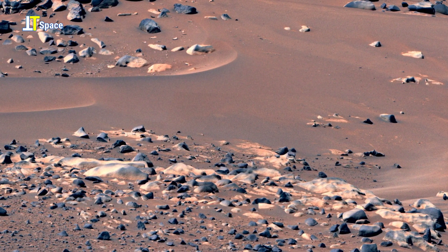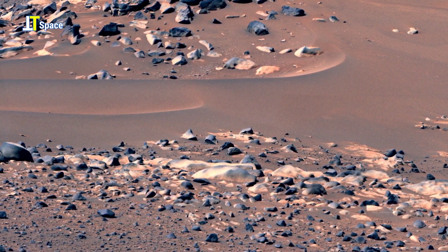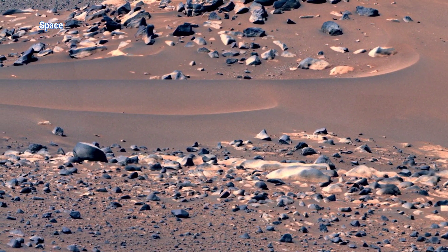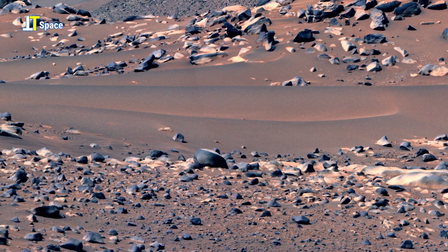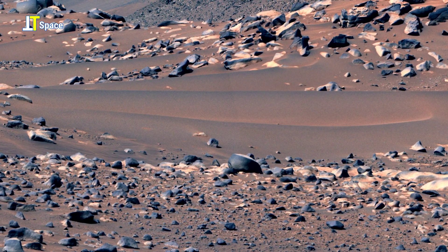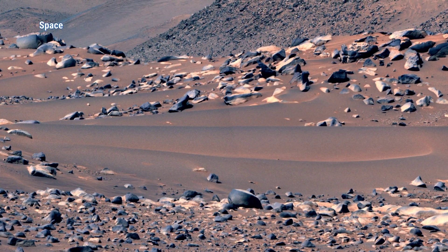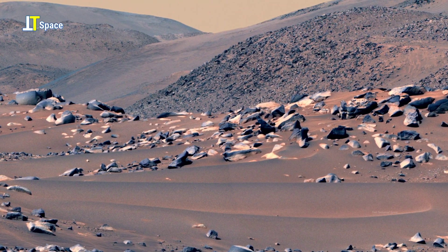In the distance, the surface reveals subtle ripple-like patterns etched into the sandy terrain, hinting at sedimentary processes still at work today. Such formations provide scientists with valuable clues about Mars' geological evolution and its shifting environments.